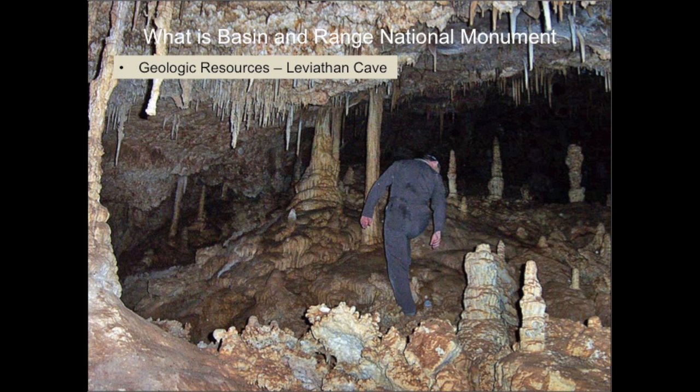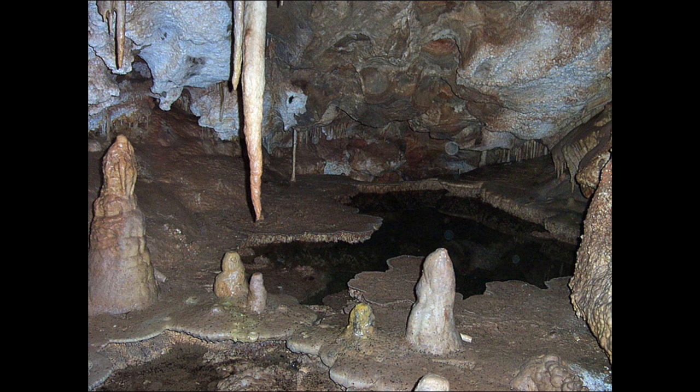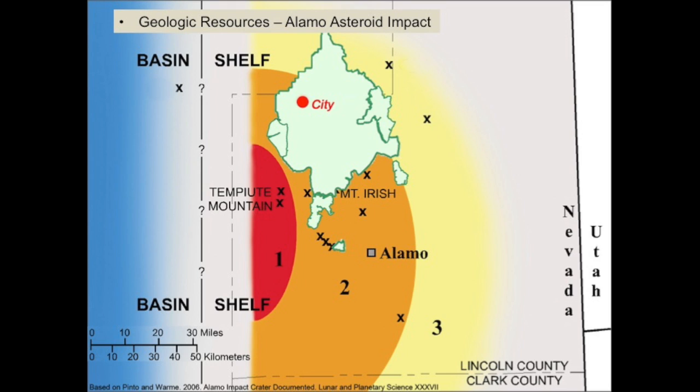Basin and Range includes amazing geological resources, such as Leviathan Cave, a wet cave that is still growing and provides habitat and water for lots of bats. Perhaps the most amazing geological feature is an asteroid impact that struck just outside the boundaries of Basin and Range during the Devonian, 367 million years ago, when this area was still under the ocean. The asteroid struck in shallow continental shelf waters, completely obliterating a large area, thoroughly trashing a very wide area, and affecting an even bigger surrounding area.